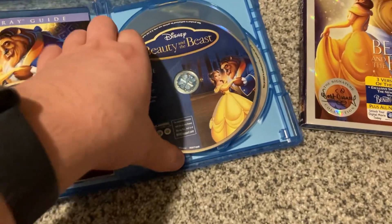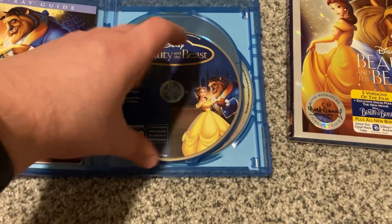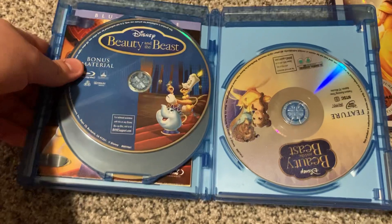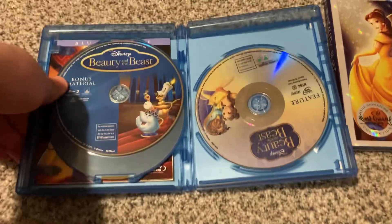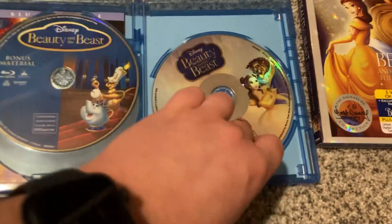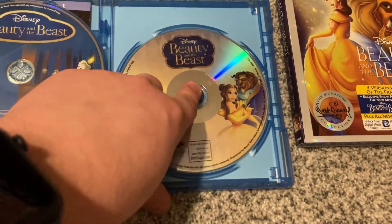But anyways, here's disc one with the movie on Blu-ray with Belle and the Beast. And disc two with the bonus features on Blu-ray with Lumiere, Fifi, and Mrs. Potts. And you get disc three, which is the DVD version.